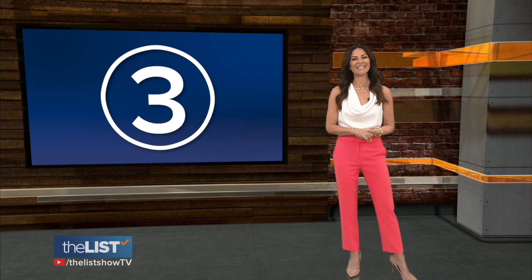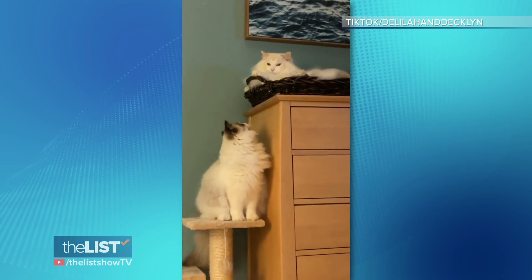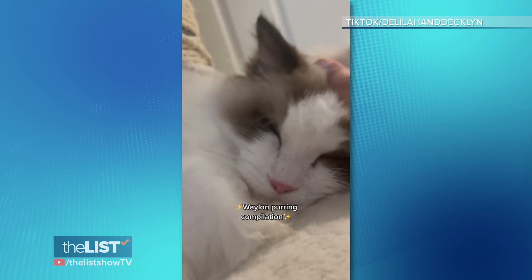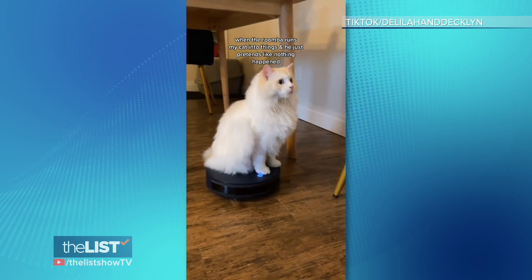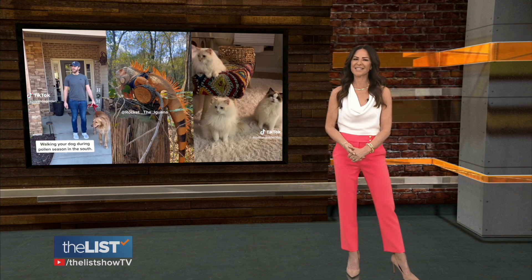Last on the list of TikTok pet influencers: Delilah, Declan, and their brother Waylon. Video games, passing notes, sleeping in tents — these three cats fill our fluffy cup with the cutest videos, all while giving us the laughs we need. Life lessons from a cat video: don't sweat the small stuff or the furniture. Those were some TikTok petfluencers influencing us to keep watching their cute videos.